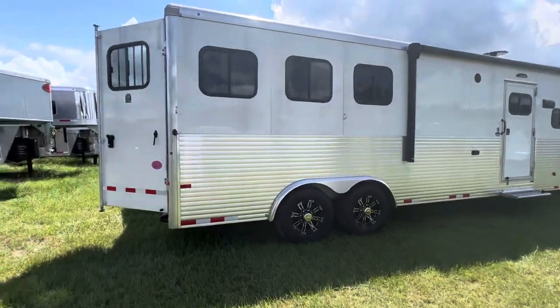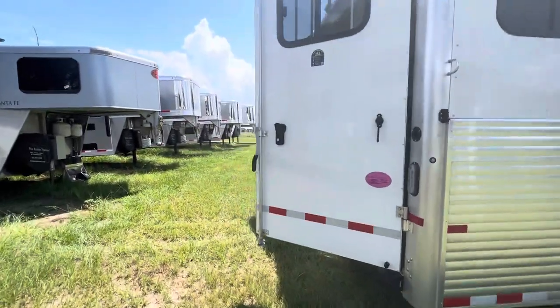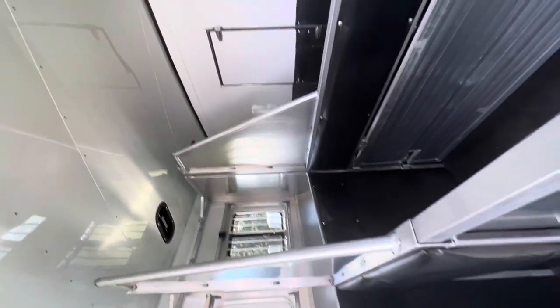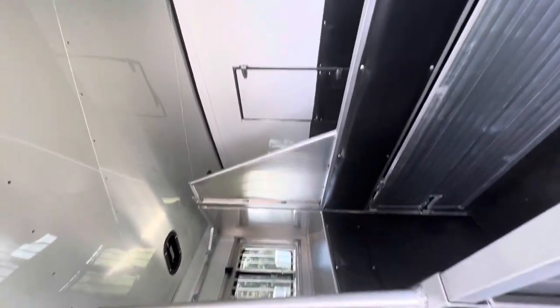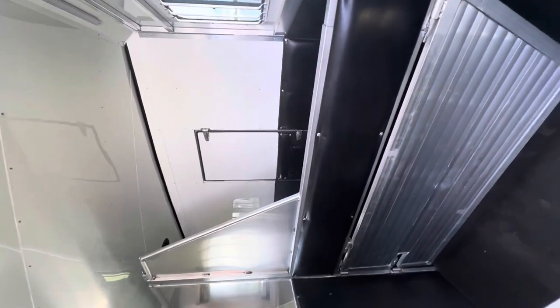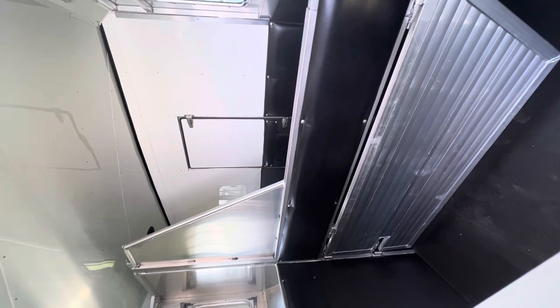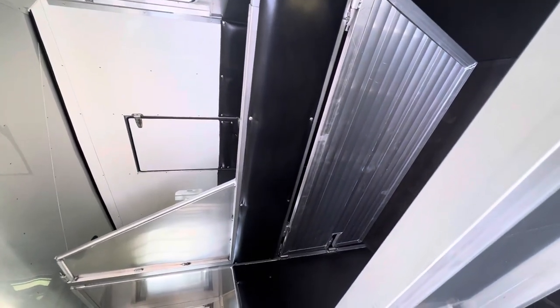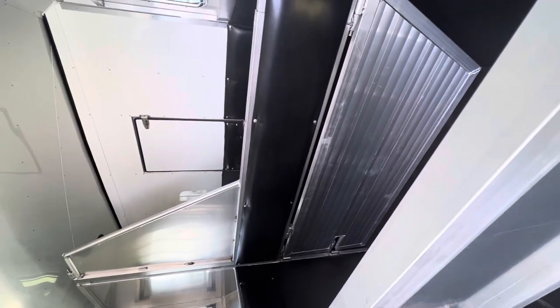We'll walk around here to the horse area. In the horse area, we've got obviously mangers. This trailer is lined and insulated. You've got a walk-through door to the living quarters area and an escape door. You have a stud divider on your first stall you can use for storage.